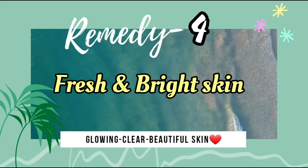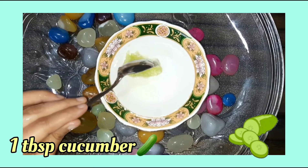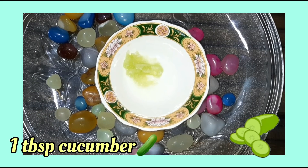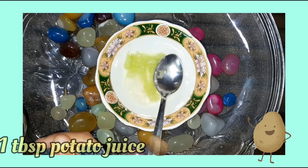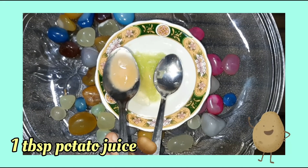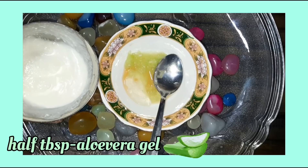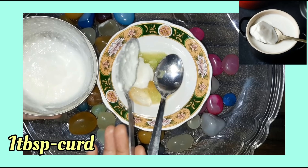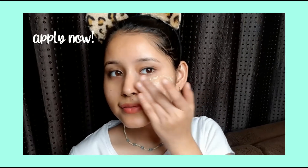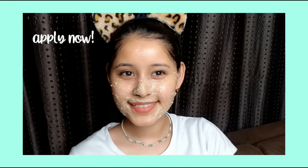To get fresh and bright skin when you are feeling dull, we need 1 tablespoon of grated cucumber and 1 tablespoon of potato juice — the same potato juice used for dark circles, which is very good for removing pigmentation and dark spots. Then add 1 tablespoon of aloe vera gel and 1 tablespoon of curd, and refrigerate the mixture for 2 hours. It will make your skin very bright and glowing.